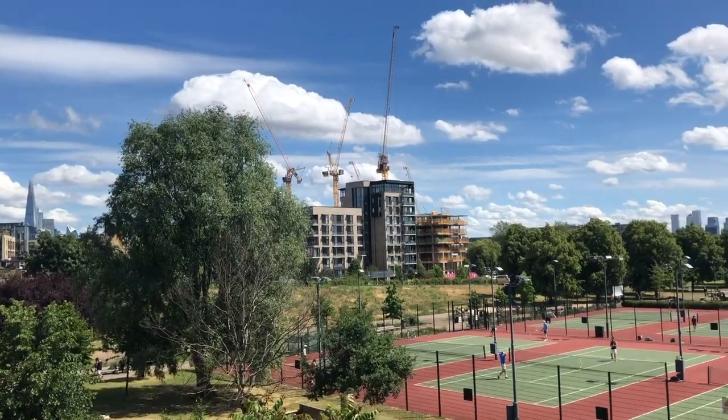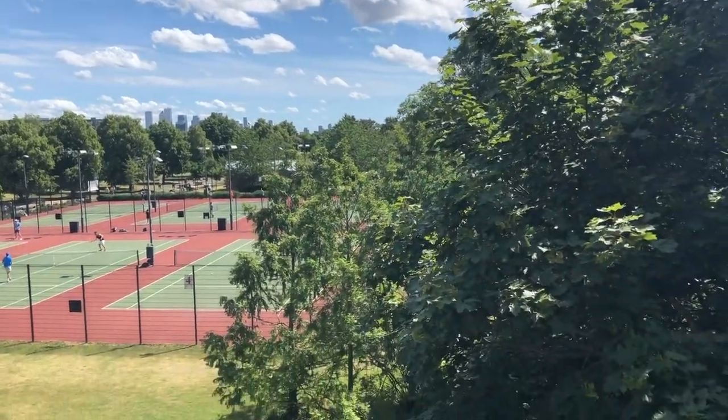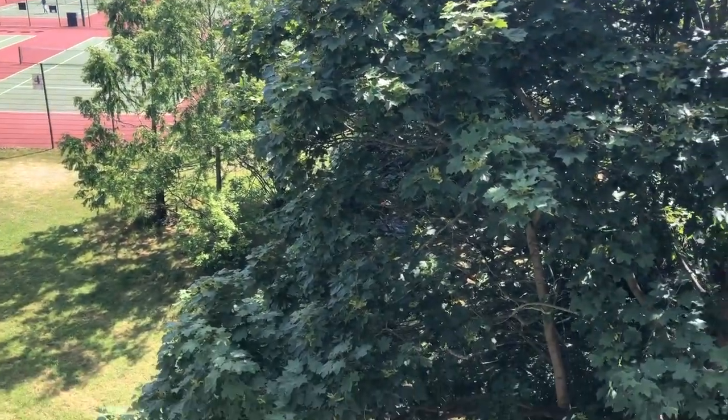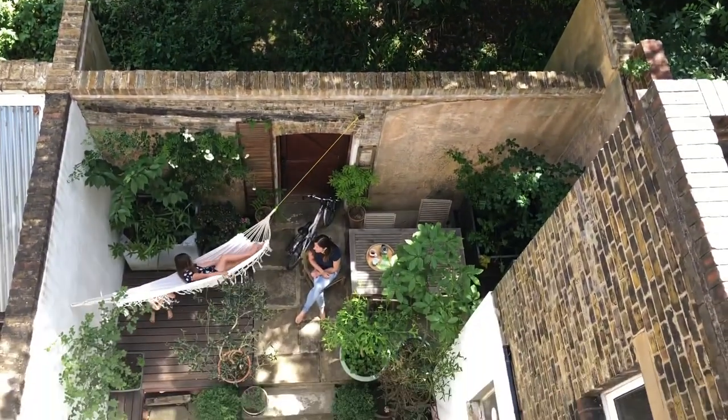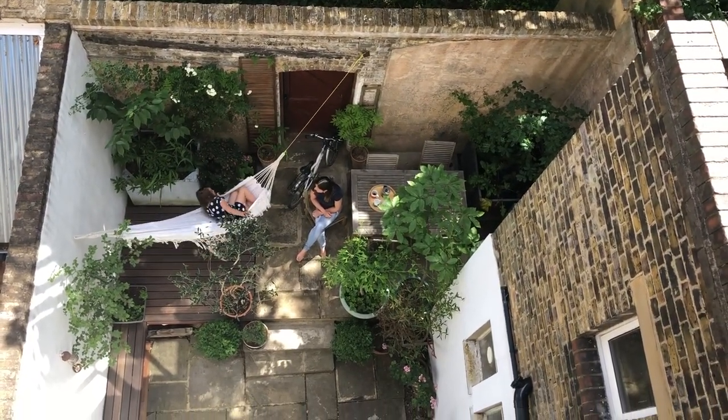The back bedrooms have views across the park and are very peaceful compared with the front of the house. We demolished the main extension to reinstate the original building line, and this now creates the small courtyard garden, which is a perfect retreat from the city.